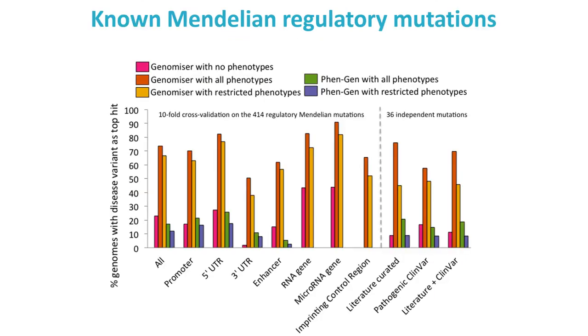We benchmarked using a similar strategy, adding one of 440 known regulatory variants to a whole unaffected genome from the 1000 Genomes Project. We show the percentage of genomes where we get the correct causative variant as the top hit out of the initial 4 million plus variants — for known regulatory variants we get nearly 80% performance, shown in orange. Where we use a more realistic limited and noisy phenotypic profile, shown in yellow, the performance drops somewhat, and also varies depending on variant class — whether promoter, UTR, etc. We also show a comparison to the only existing tool that can perform phenotype-based genome analysis, and Genomiser achieves much better performance.